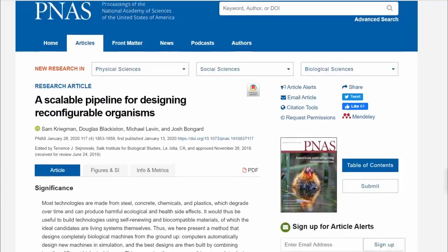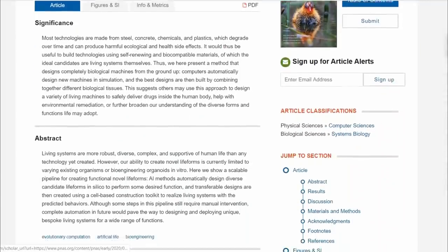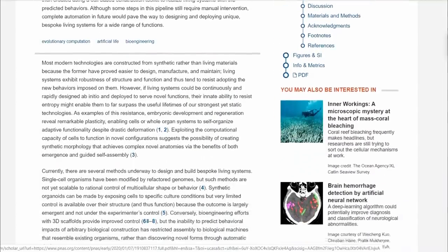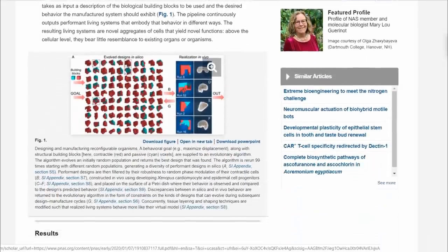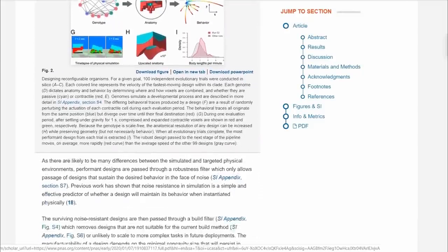Nevertheless, if you guys want to learn more about this, I'll put the link of the article in the description, which is free for all. Do comment your feedback in the comments — let me know how you feel about this, which will be quite interesting. Let's leave it there guys, until next time. Asalaamu Alaikum.